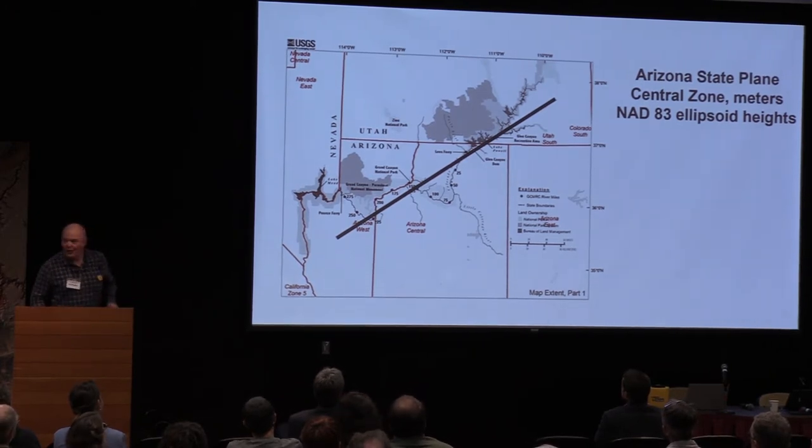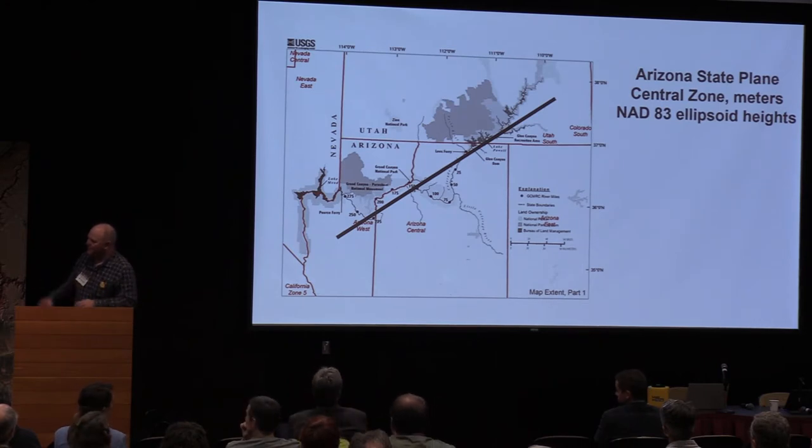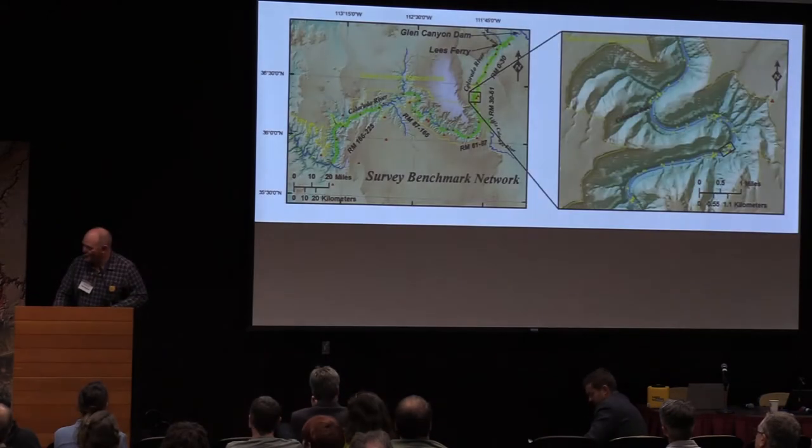We would really like to form our own projection in the canyon with a central meridian like this, so we can get away from the distortion of things out to the side of the projection. I had to throw that in for the survey folks over there.